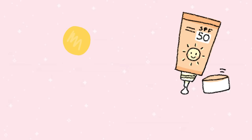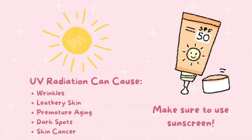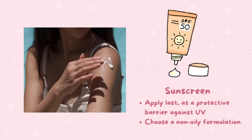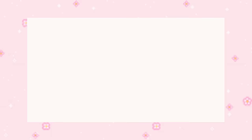Sunscreen is a must to protect the skin from harmful UV rays, which can cause damage and premature aging. Excessive sun exposure can also lead to dark spots and uneven skin tone, which can detract from the glass skin look. Apply sunscreen as the last step in your morning skincare routine before going outside, and use a non-oily formulation to achieve a dewy look instead of a greasy one. Popular options are the Biore Aqua Rich sunscreen and the CosRX aloe sunscreen.